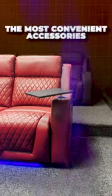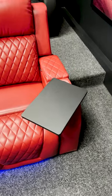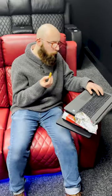Introducing the most convenient accessories designed to elevate your experience. First up, we have the removable table, perfect for indulging in your favourite snacks whilst catching up on your work or simply unwinding with your laptop.